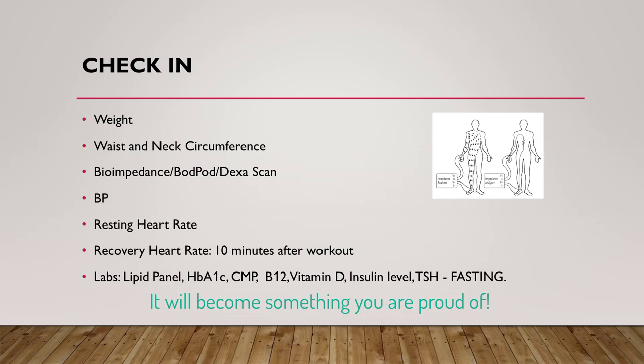It will become something that you are proud of. For example, many people will discover over time that blood sugar levels have normalized, cholesterol panels look better, and inflammatory markers go back to the normal range as the inches fall away.